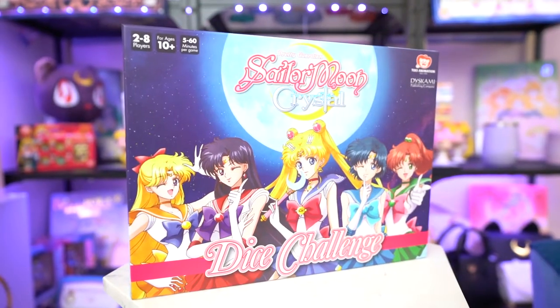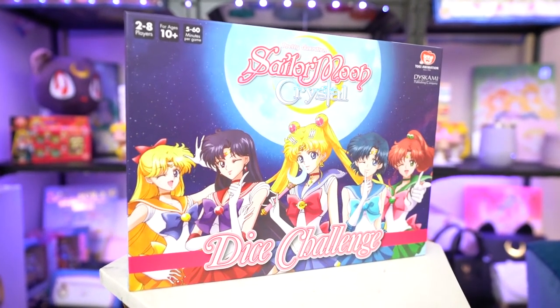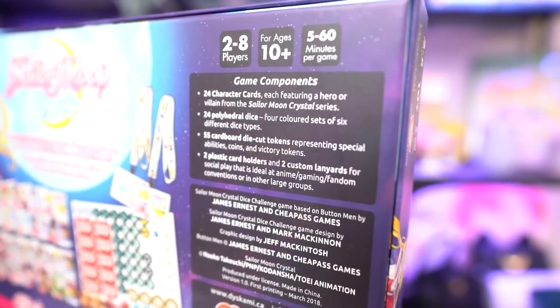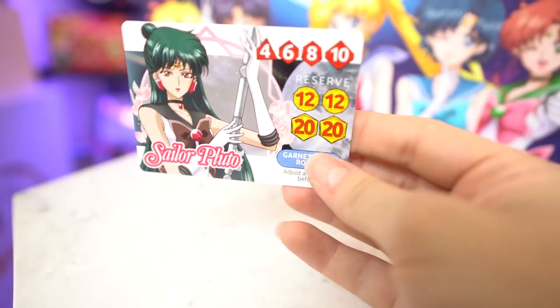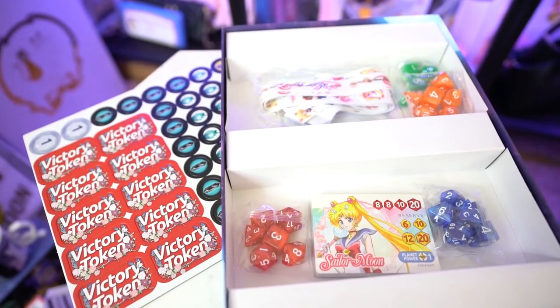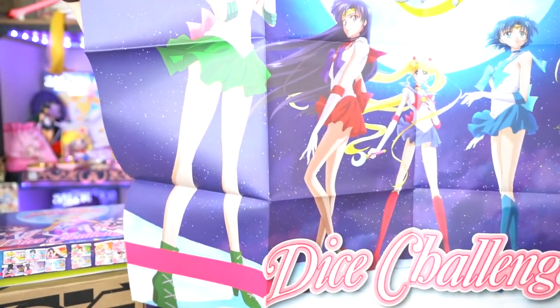This next package has my address on the front in very loud and proud handwriting. I have been waiting for this for a while — I backed their campaign online. This is from Dice Gimme, and it's Sailor Moon Crystal Dice Challenge, a dice board game. If you ordered this in advance, it came with bonus items including a Sailor Pluto play card and an epically huge Sailor Moon poster, which I'm totally going to hang above my guest room's bed.